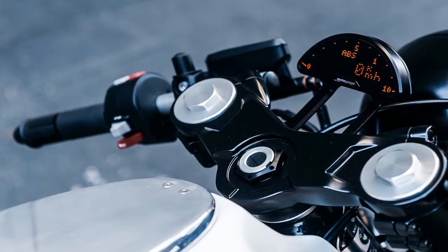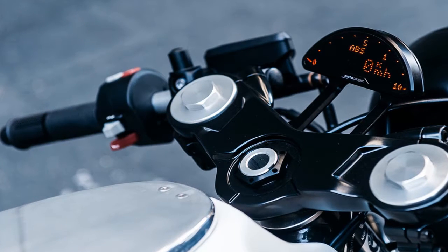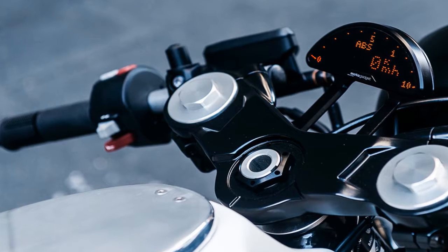To simplify the cockpit, a MotoGadget Motoscope Pro Dash was installed. It offers all the benefits of the standard unit, says Kabi, but it's more compact and handsome to the eye.